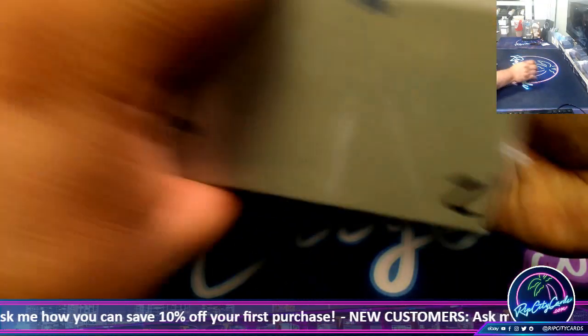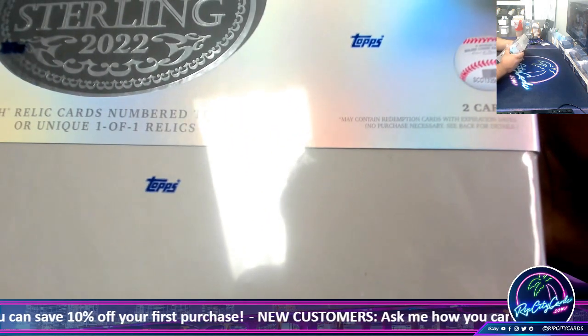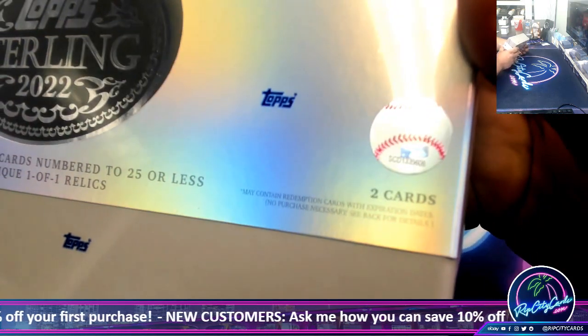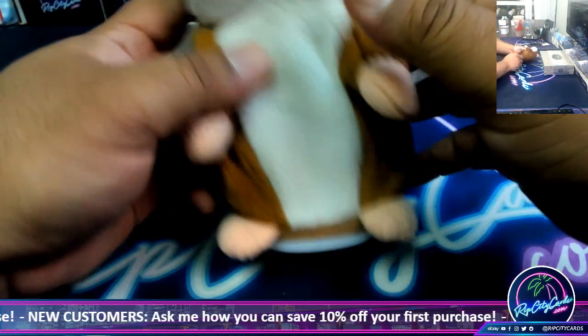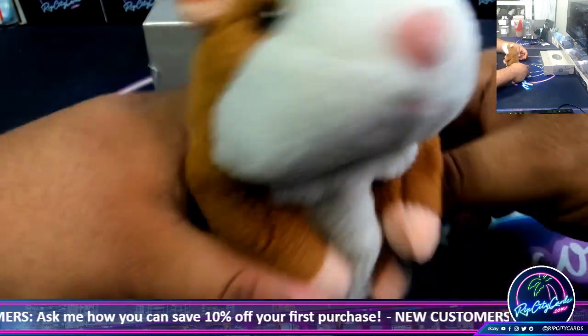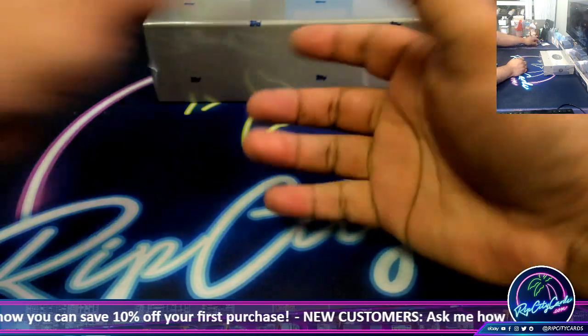Alright, box number two. Here's box two, the numbers are 1335606 - maybe you can see it there a little bit. Good luck vintage. Thank you Isaac.